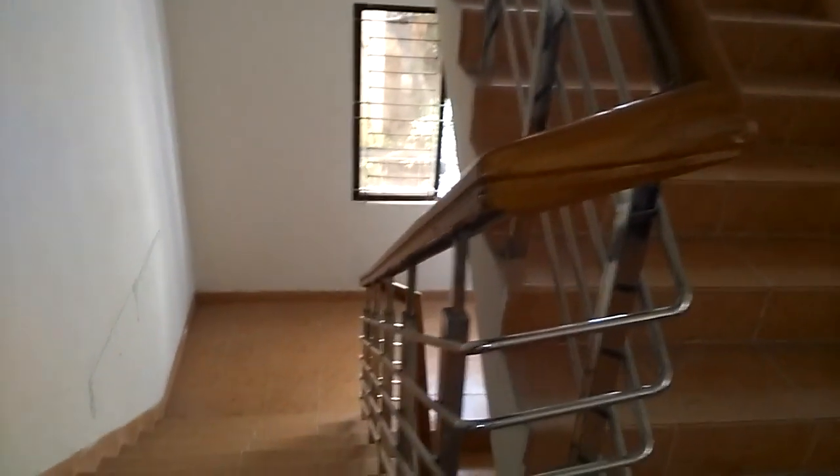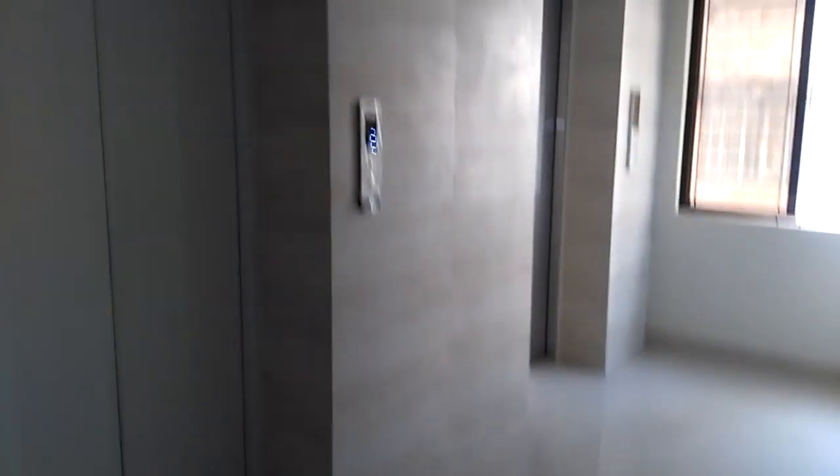Today we will see this flat. This is Mohamadpur — a luxurious flat.